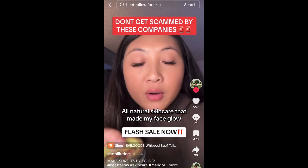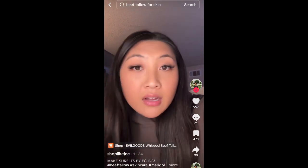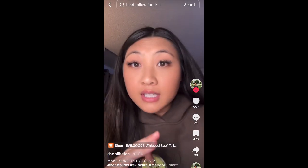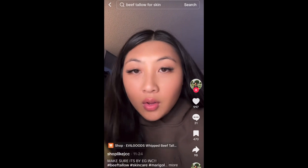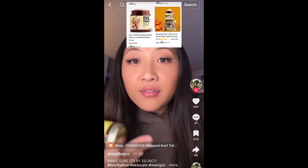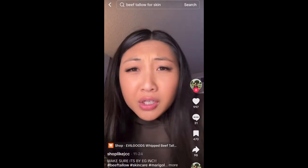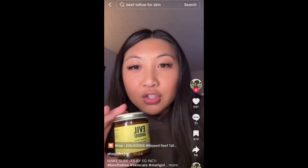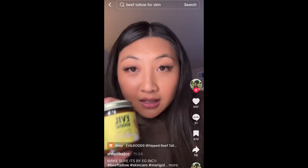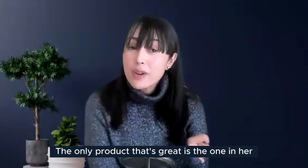Another creator warns viewers they could be a victim of a TikTok scam involving beef tallow — the kind that's helping people's dry skin, breakouts, acne, and sebaceous filaments. Since it's been trending, everyone is trying to get their hands on it. Her friend fell into the trap and found a discounted listing with only two units sold that looked exactly like the real jar, word for word, but wasn't the right seller. She urges checking the listing carefully to avoid copycats.